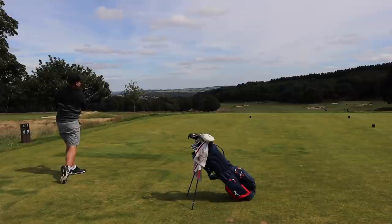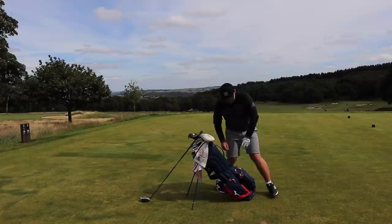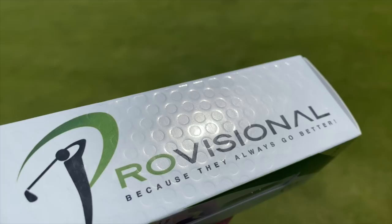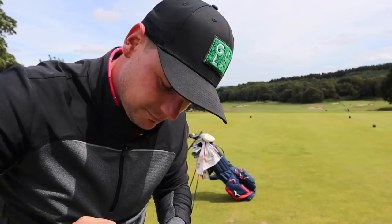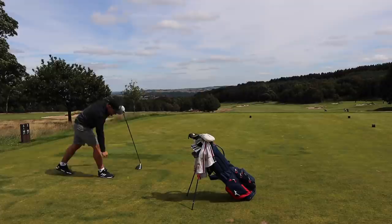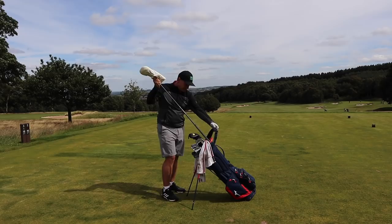This isn't it by the way. Not bad. Maybe we should hit another one. You could never lose a provisional ball, right? Never lose a provisional ball. That's better. Every golfer needs, no golfer wants.